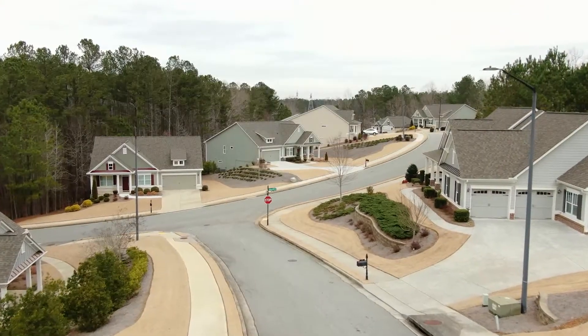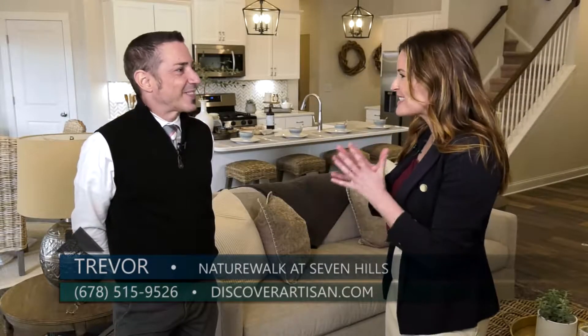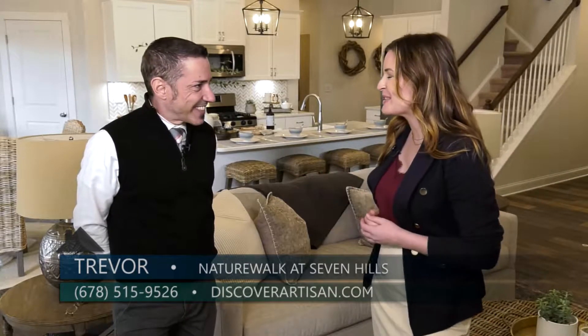Today we are back at Nature Walk at Seven Hills and I'm here with Trevor from Artisan Communities. Today we are talking about a very special section called Winsong Manor. I love hearing you describe this exclusive area, so talk to me a little bit about it.